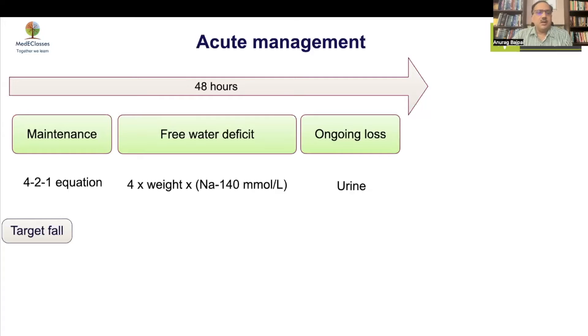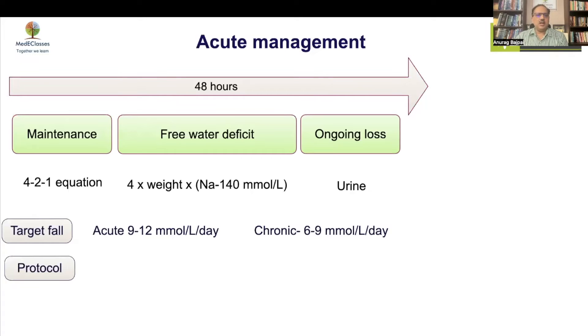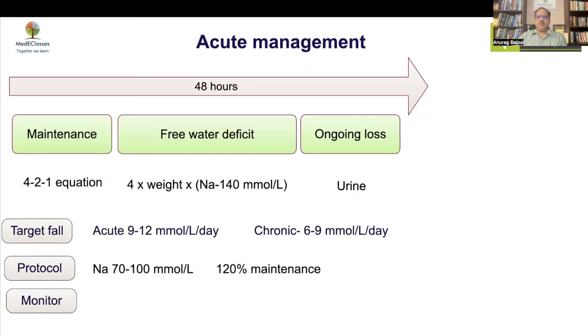If it is acute hypernatremia, rapid correction can be initiated, but in chronic cases correction must be slow. Do not allow a fall of more than 12 mmol/L per day in acute cases, or 6–9 mmol/L per day in chronic, similar to hyponatremia — osmoles can cause cerebral edema. The usual protocol is half normal saline at 70–100 mmol/L at 120% maintenance. Monitor sodium very closely, check the Glasgow Coma Scale, and if there is a rapid fall give 3% saline to raise it.